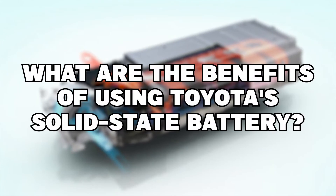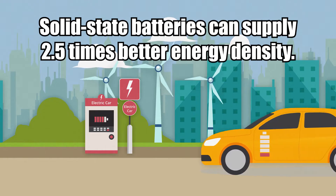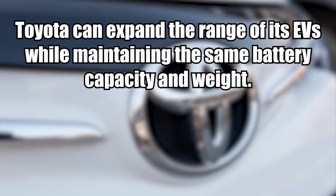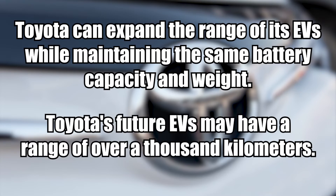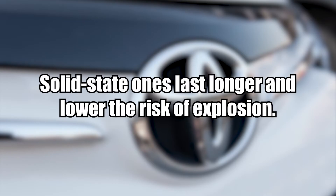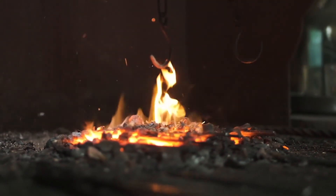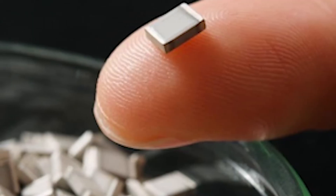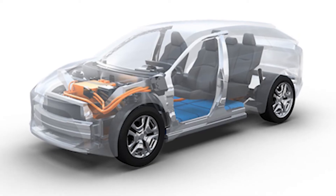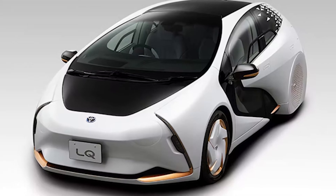So, what are the benefits of using Toyota's solid-state battery? Compared to lithium-ion batteries, solid-state batteries can supply 2.5 times better energy density. In other words, Toyota can expand the range of its EVs while maintaining the same battery capacity and weight, and one of Toyota's future EVs may have a range of over a thousand kilometers. Compared to conventional batteries, solid-state ones last longer and lower the risk of explosion because they have a non-combustible solid electrolyte, making them safer to use. Furthermore, solid-state batteries are smaller and more affordable than their conventional counterparts, and they also weigh less, meaning Toyota's vehicles will be lighter, extending the battery range even more.